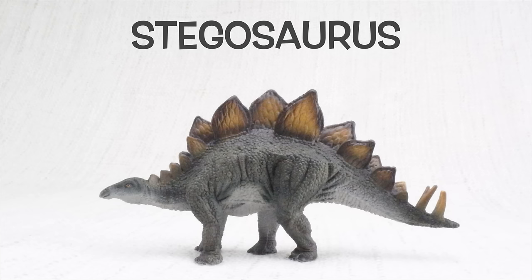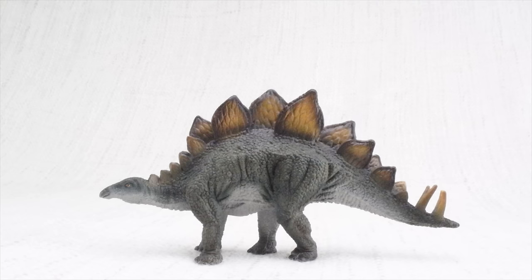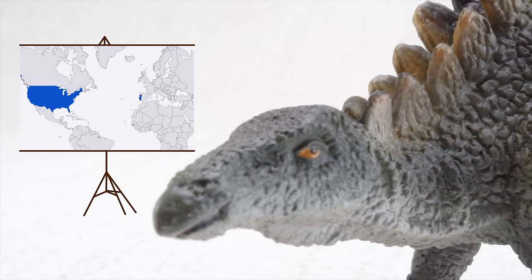Today we're going to learn all about stegosaurus. Stegosaurus. So what do we know about stegosaurus? It was found in the United States and Portugal.